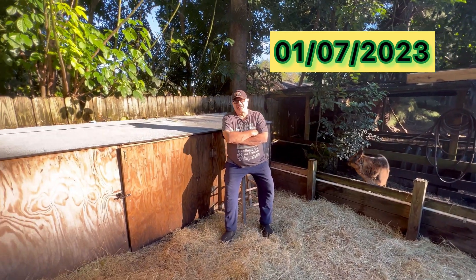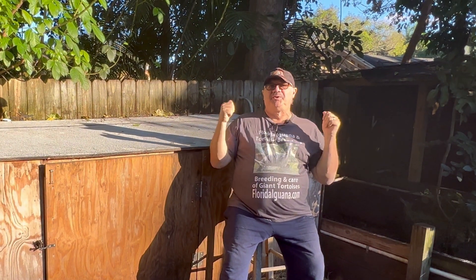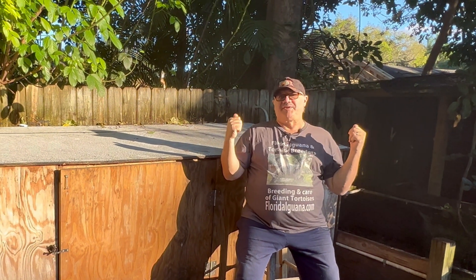Good afternoon folks. Sam from the Giant Tortoise Farm here today with an update on the tortoises. I apologize for the noise in the background — the neighbor's having a jamboree out there. He's got Ferris wheels and clowns running around.